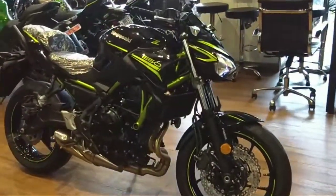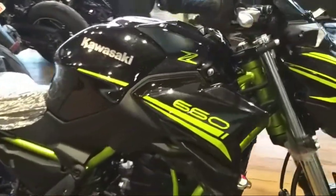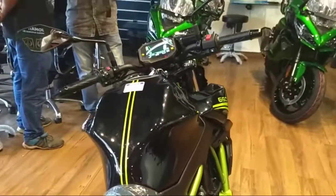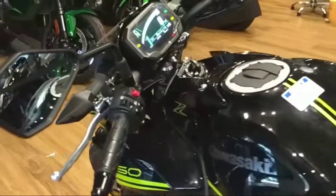The price is around 7,60,000 rupees in Mumbai. If you have any bike test ride queries, you can contact the showroom directly. The address and contact details will be provided in the description.